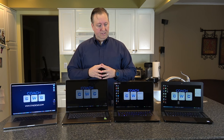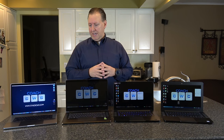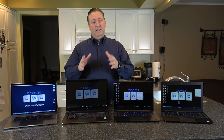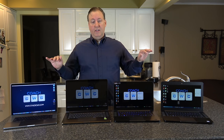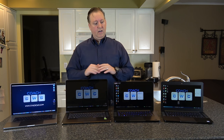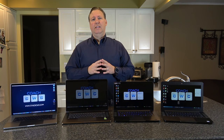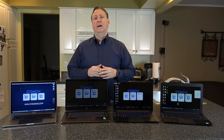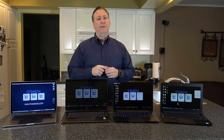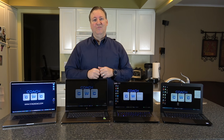Any one of these I'd be comfortable bringing into a business environment - they're all fantastic devices. I get a lot of questions about these when I'm out in the field, which is why I put this video together. I hope this helps you get a better feel for what each laptop is, what it can do, and what it's about. If you have any questions or comments, leave them below, hit that thumbs up, subscribe, and hit the notification bell. I'll see you guys on the next video.